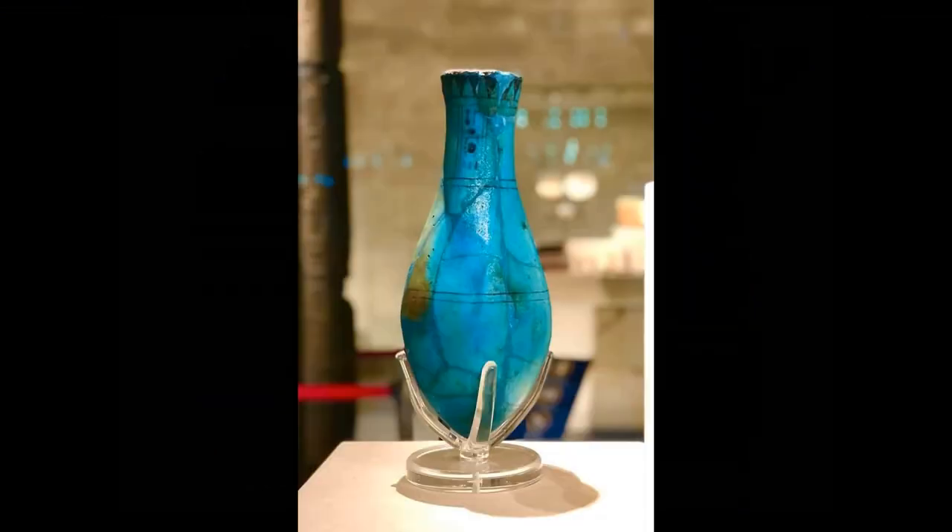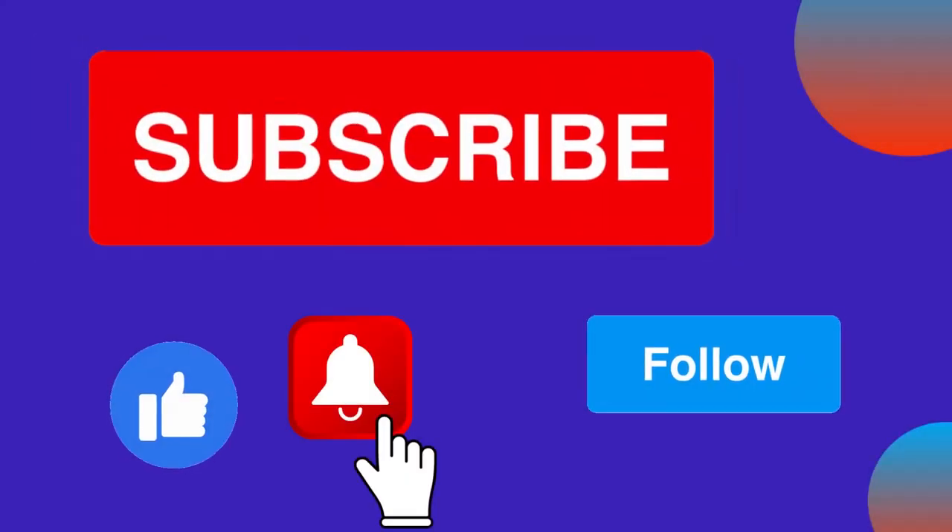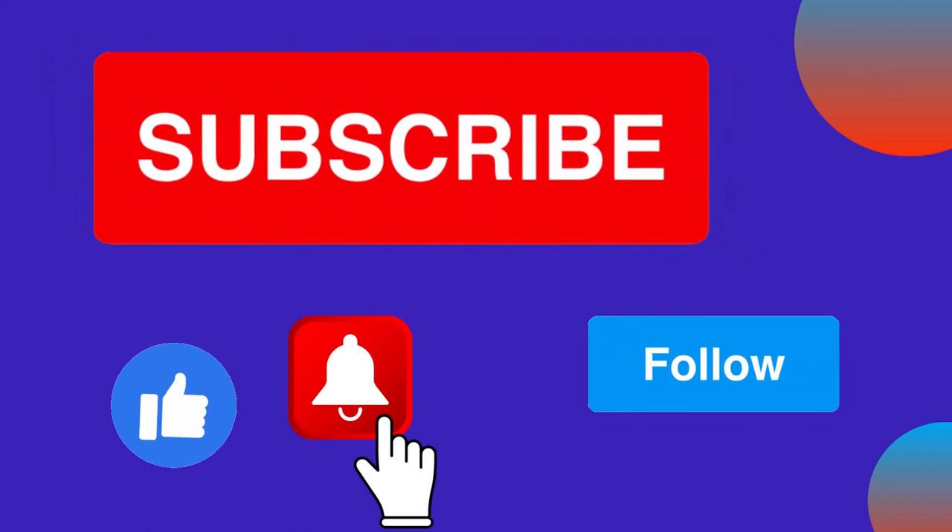If you have enjoyed this video please hit the like button. And if you never want to miss an episode of the Numbers of Thoth, don't forget to subscribe and hit the notification button. Until next time, thank you for listening.